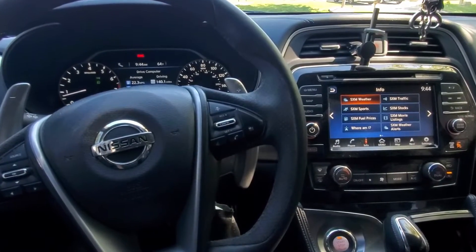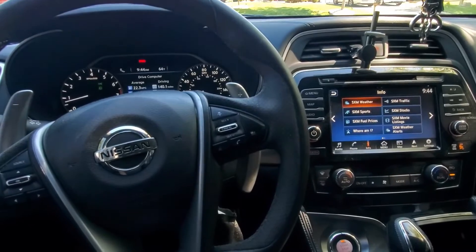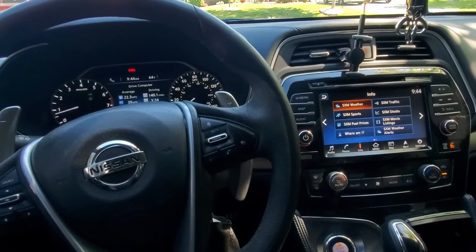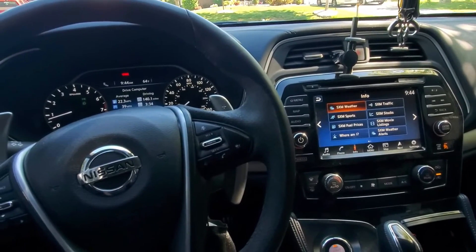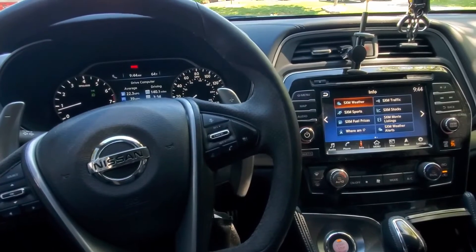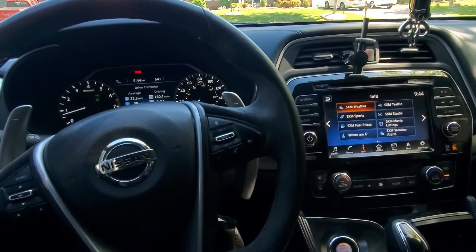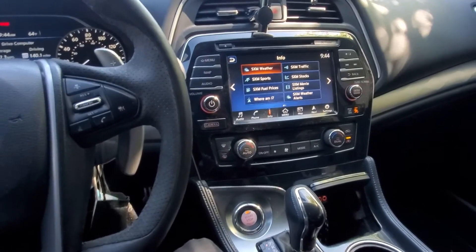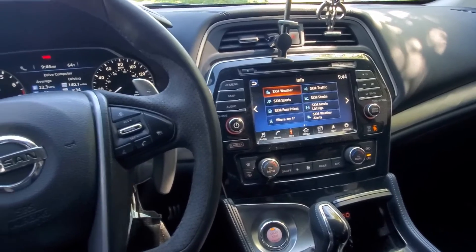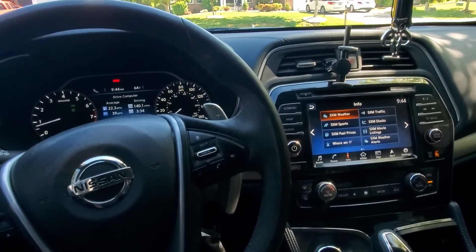This car has a lot of features that previous Maximas didn't have standard — remote start, LED headlights, LED running lights in the back. If you're in the market for this car, I definitely recommend it. I think you'll be happy with any trim level. This is the SR with the midnight kit. If you have any questions, drop a comment below. Thanks for watching and good luck in your car hunt.